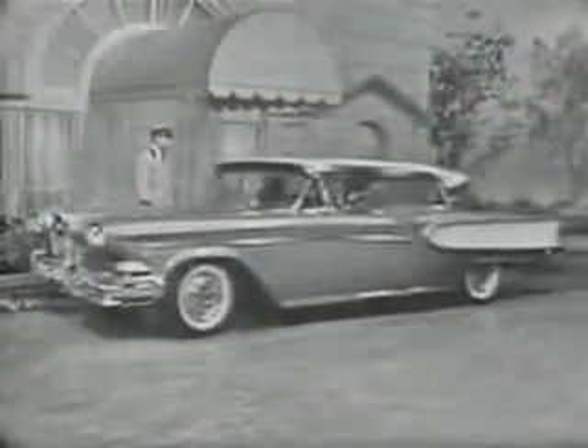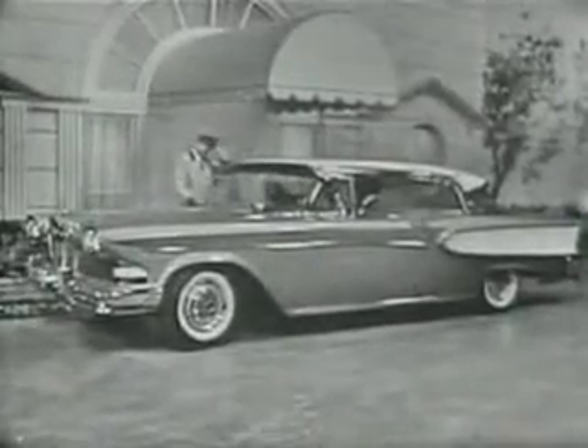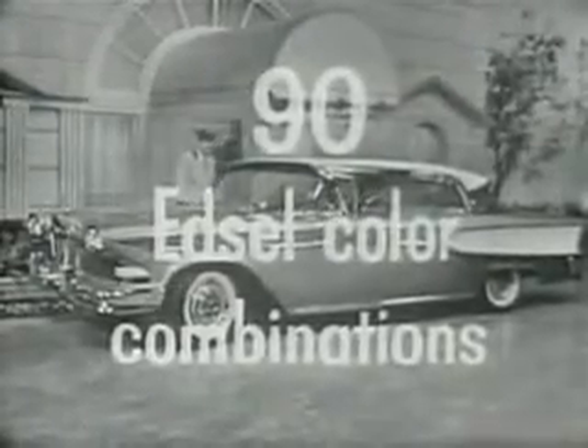This two-door hardtop is one of the large and luxurious cars in the Edsel Corsair series. Its colors are copper metallic and white, one of over 90 Edsel color combinations that you can choose from, so you can completely satisfy your individual color tastes.